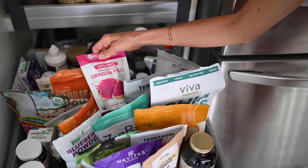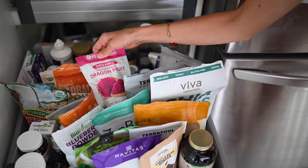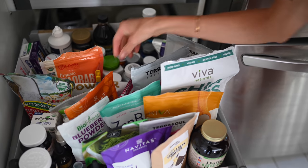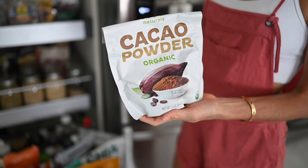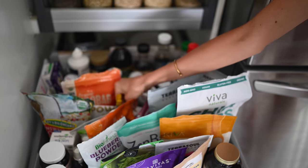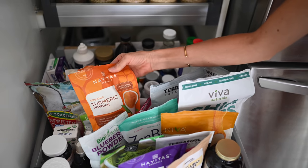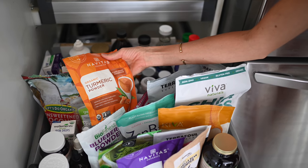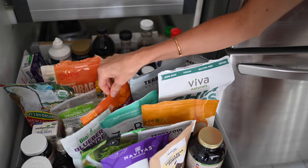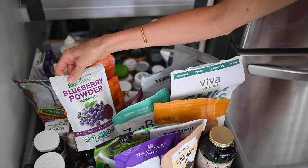We've got some dried dragon fruit powder — that makes your smoothie bowls extremely pretty and pink if you want something that's going to go a little bit further than the frozen variety. Cacao powder is a favorite of ours — we'll add that to make chocolate ice cream. Coconut flakes to top our smoothie bowls with or to bake with. Turmeric is one of the best anti-inflammatory powders to add to your smoothies; you can also make turmeric lattes with it. Blueberry powder is extremely high in antioxidants.